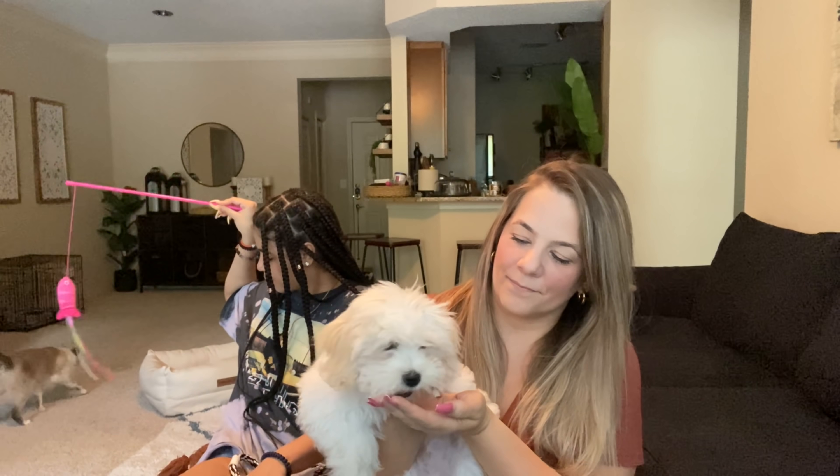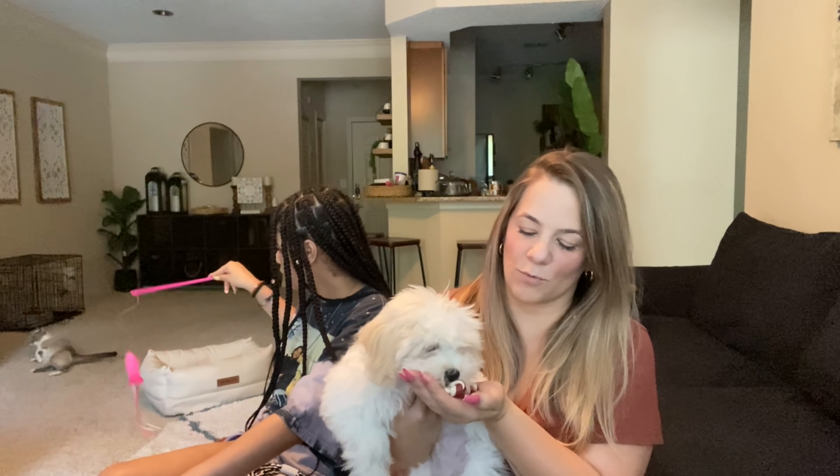Say bye, everyone! He loves that. Do you guys see Bella? Bella's trying to get him. There goes Bella again. He likes that thing. Do you see Stella over there? She's playing with the wand y'all — she likes the fish wand. Make all of the babies happy!